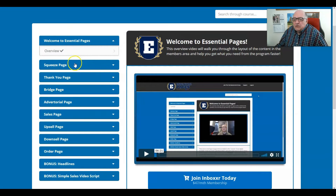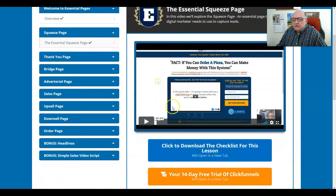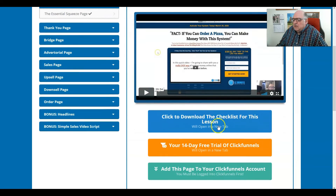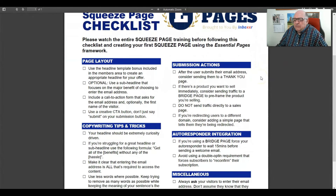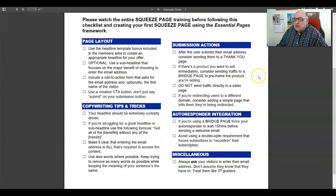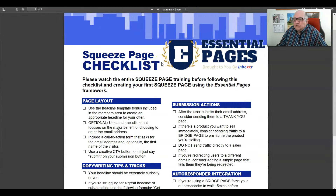Moving to the squeeze page section — if you go there you'll see the video. Clicking on it brings up a 20 minute and 54 second video. It also gives you a checklist for the lesson, which I found really very useful. It basically outlines what you're dealing with in the lesson. For example: do you know what the real reason is for a squeeze page? It may not be what you think — you have to listen to what JK has to say about it to find out.